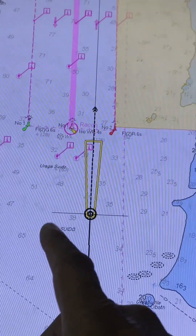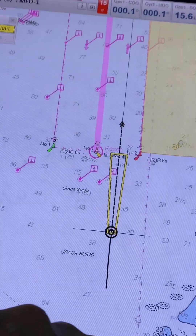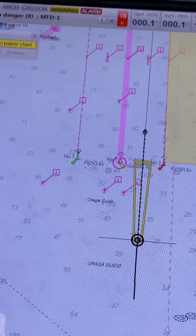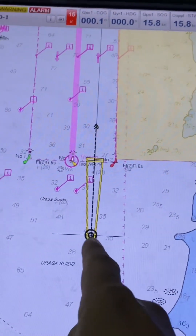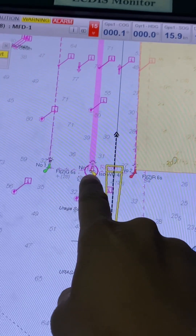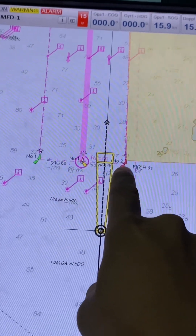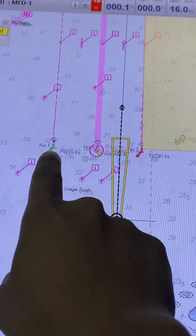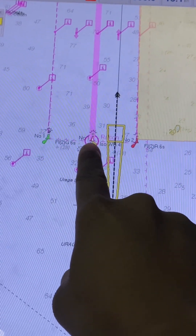On the other hand, position verification involves periodic checks to ensure the accuracy of the electronic position obtained from position fixing. It's like double-checking. For example, we're coming into this area, and this center buoy is named Number One Center Buoy. The red one is named Number Two, and the port side buoy, the green one, is named Number One.